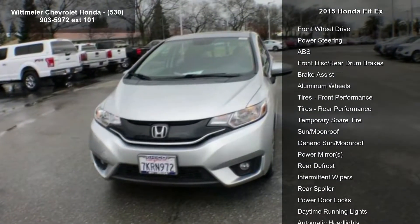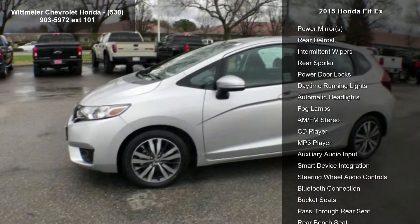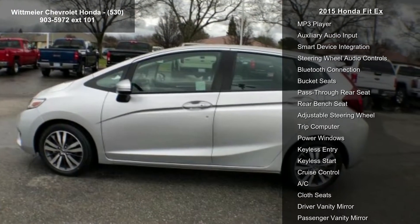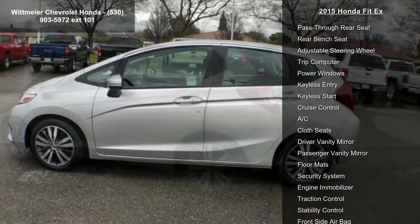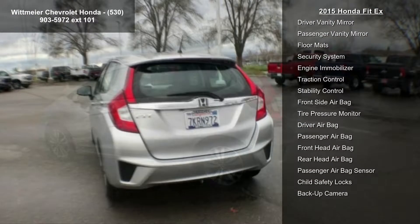Some of the top features included with this vehicle are front wheel drive, power steering, ABS, front disc rear drum brakes, brake assist, aluminum wheels, front performance tires, rear performance tires, and a temporary spare tire.